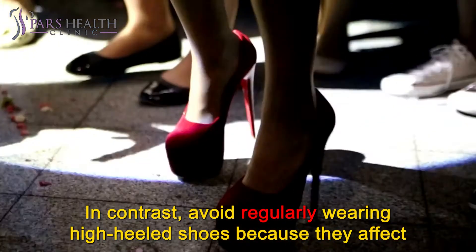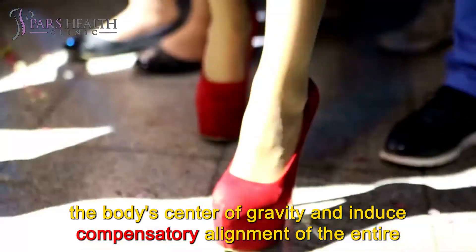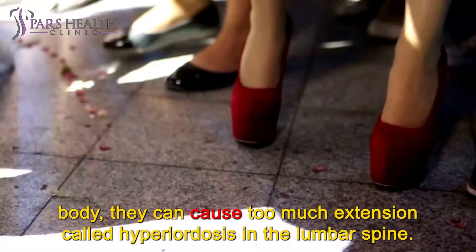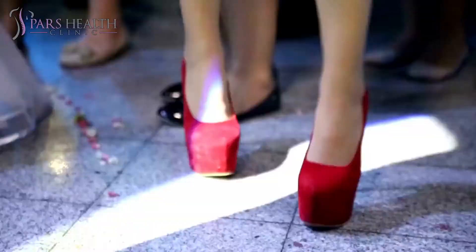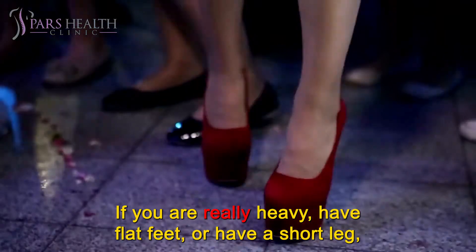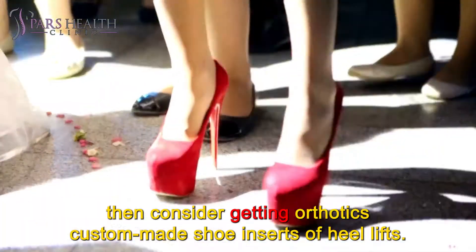In contrast, avoid regularly wearing high-heeled shoes because they affect the body's center of gravity and induce compensatory alignment of the entire body — they can cause too much extension, called hyperlordosis, in the lumbar spine. If you are really heavy, have flat feet, or have a short leg, then consider getting orthotics: custom-made shoe inserts or heel lifts.